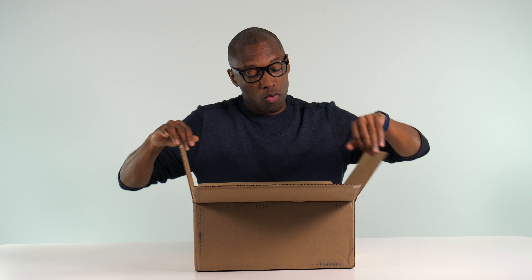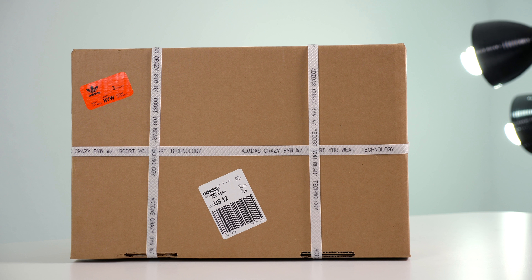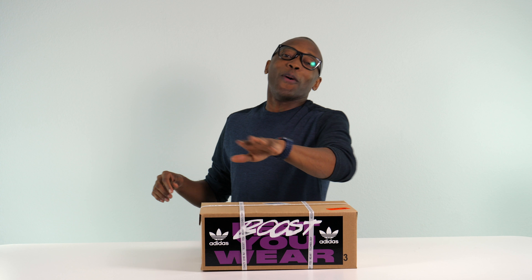This week is going to be a very interesting week for sneakers, so this package could be anything. This is literally the biggest week for sneakers of the year — it's almost like the sneaker Super Bowl week. Let's see what this is.